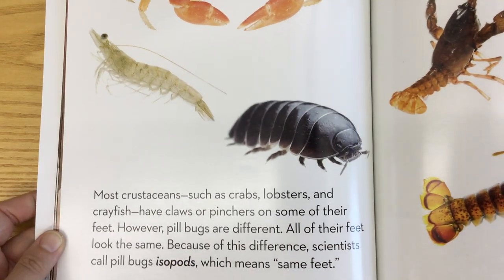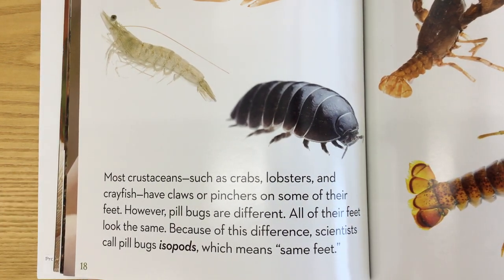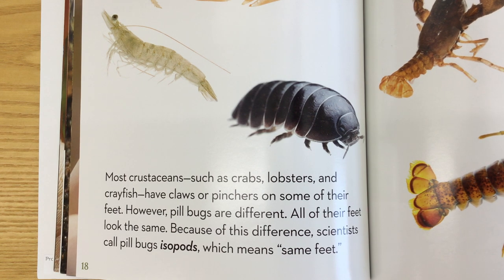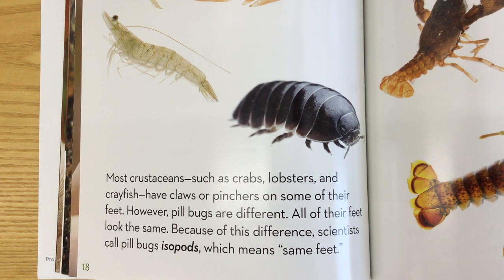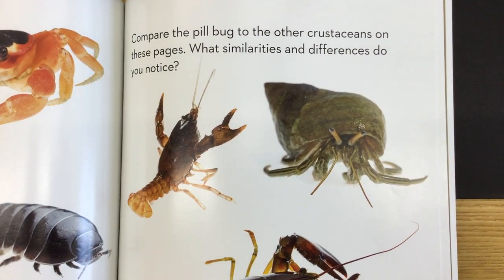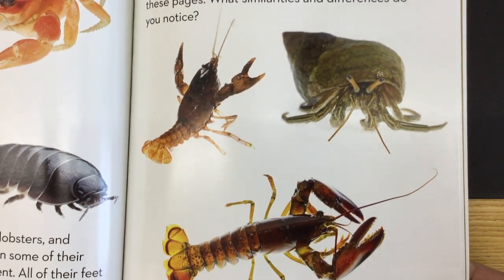Now most crustaceans, such as crabs, lobsters, and crayfish, have claws or pinchers on some of their feet. However, pill bugs are different — all of their feet look the same. Because of this difference, scientists call pill bugs isopods, which means 'same feet.' Compare the pill bug to the other crustaceans. What similarities and differences do you notice?